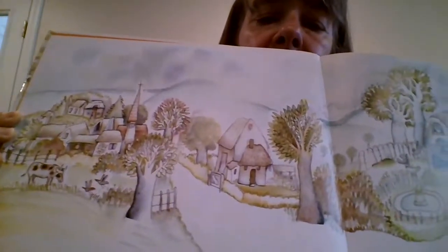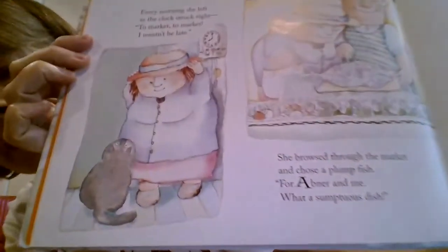Cute, cute, cute. In a small, cozy cottage lived Mrs. McTatz. She lived all alone, except for one cat. There's the whole village — can you see the nice little village here? And here's her cute little cottage. Little Cape Cod cottage, right? Every morning she left as the clock struck eight. To market, to market, I mustn't be late. She browsed through the market and chose the plump fish. For Abner and me, what a sumptuous dish. But when she got home, there came a scratch on the door. And in walked two cats — was there room for two more? My goodness, what do you think Abner's going to think? There's Abner right there with Mrs. McTatz.